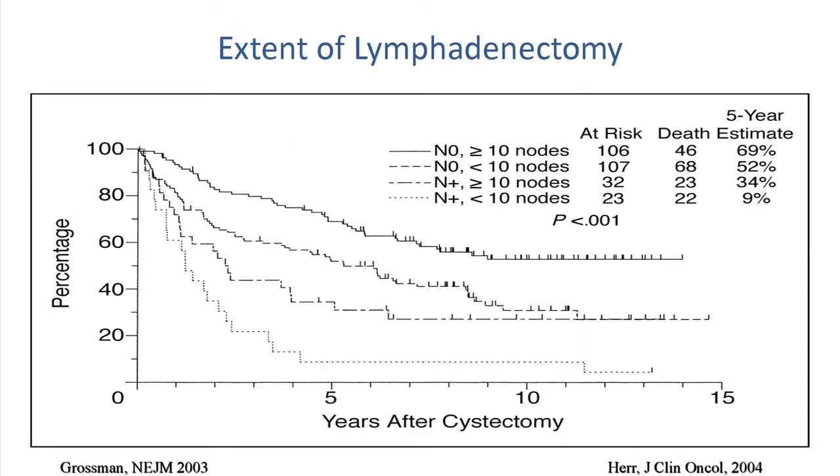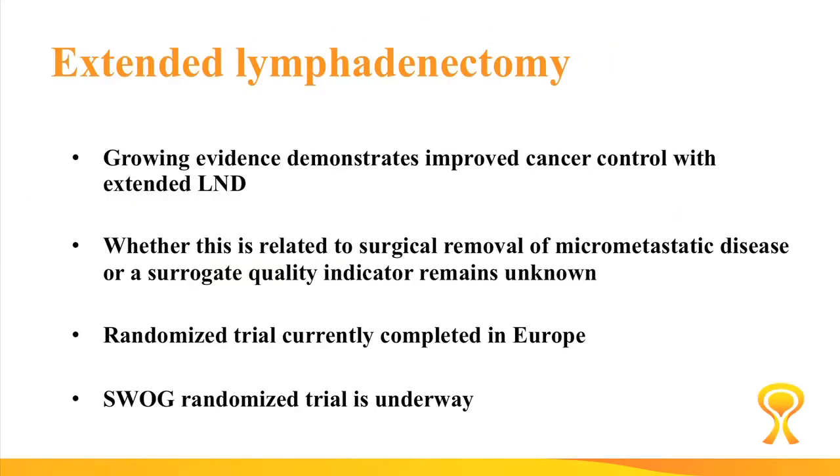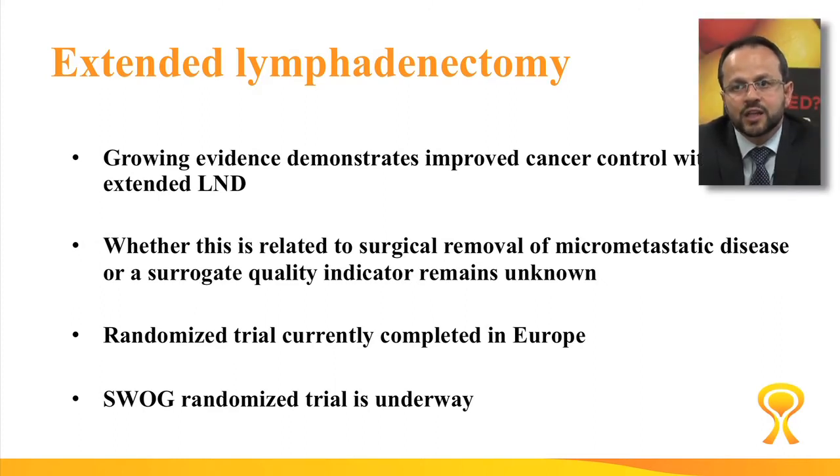If you look at the study that evaluated the role of neoadjuvant chemotherapy in bladder cancer, the more nodes that we removed at the time of surgery, the better the survival. Another study showed that if you perform an extended lymphadenectomy compared to the standard lymphadenectomy, patients tend to do better. The question is, considering all this evidence suggesting that a more radical surgery helps with outcomes, is that related to the surgical removal of micrometastatic lymph nodes, or is it a surrogate quality indicator? That remains unknown.